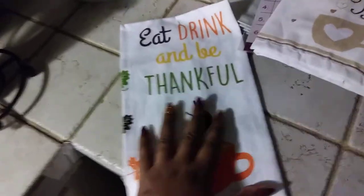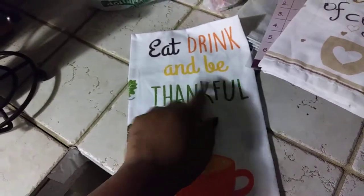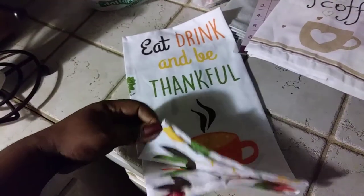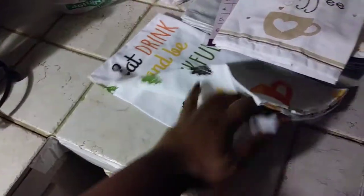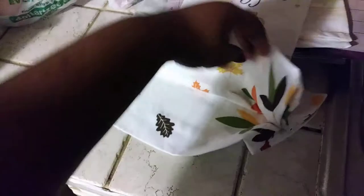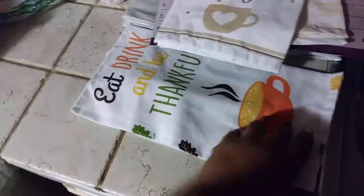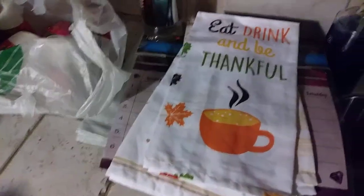Then I thought this one was so cute — 'Eat, Drink and Be Thankful.' I really like it. On the inside it has all these different kinds of fall leaves. I wish they were more on the outside because they're so cute! On the back you can definitely wear it however you like.